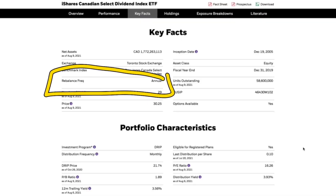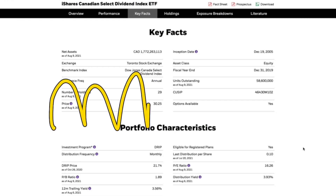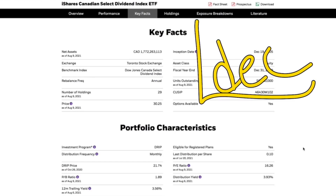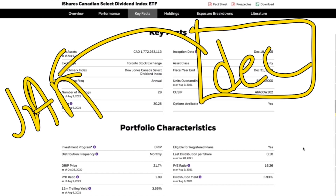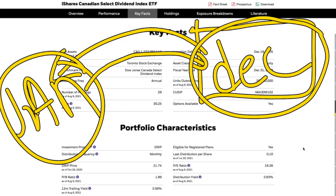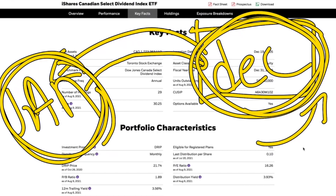XDV rebalances every year, so you don't have to think about it rebalancing every couple of weeks or every month. Whatever happens in December may not fully reflect the ETF, because the size of holdings is set from January of that same year. If a company has grown significantly since then, you won't see as big a jump in the ETF because it only rebalances annually.